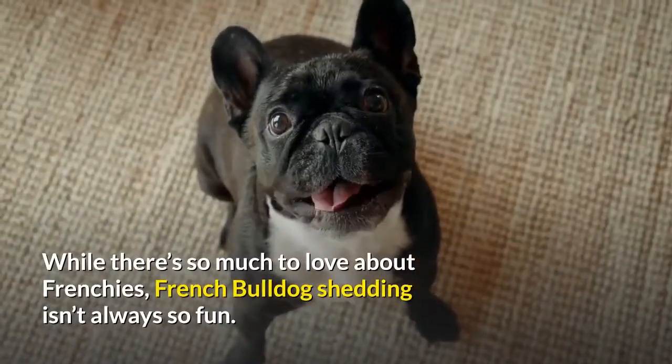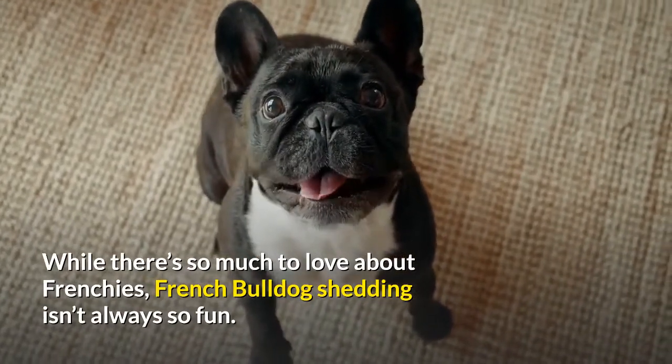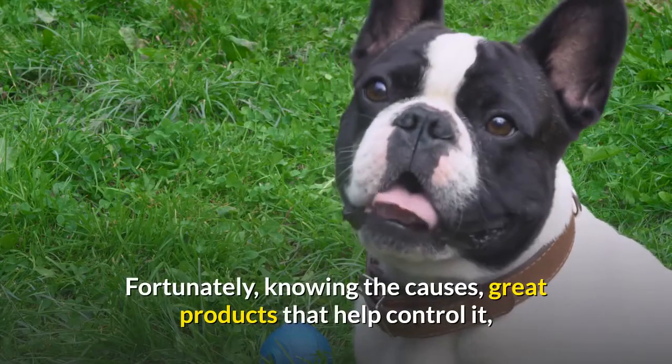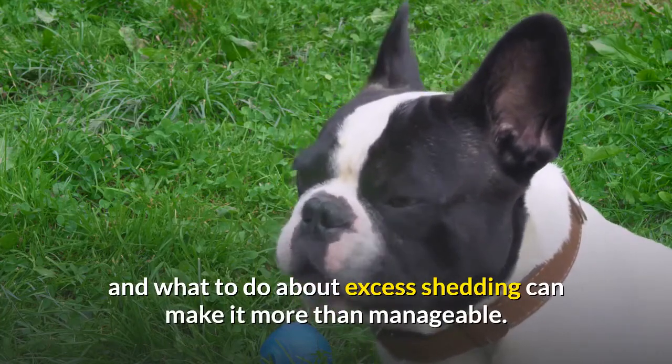While there's so much to love about Frenchies, French Bulldog shedding isn't always so fun. Fortunately, knowing the causes, great products that help control it, and what to do about excess shedding can make it more than manageable.